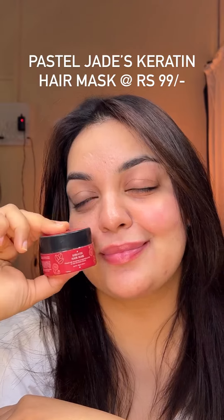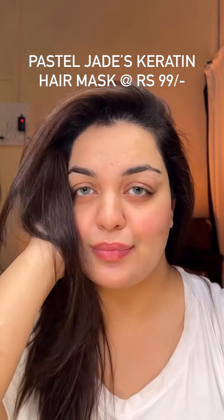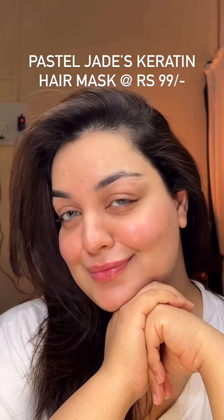It contains oats and calendula, which nourish your hair at a different level. You will see the effect on the hair the first time you use it. It's got a trial pack of 99.99 so you can experience the effect on your hair.